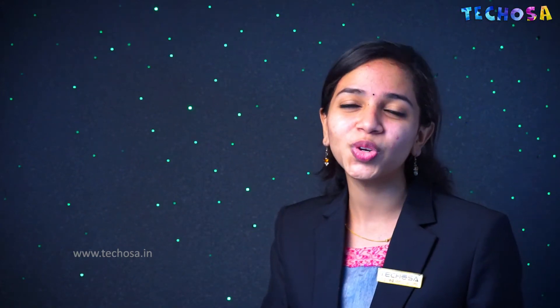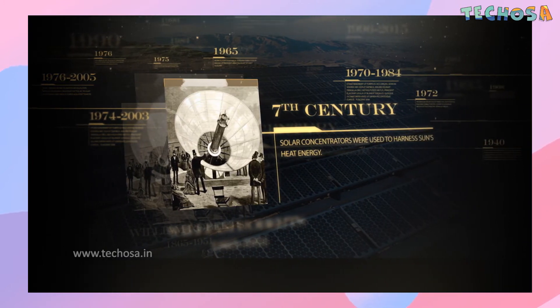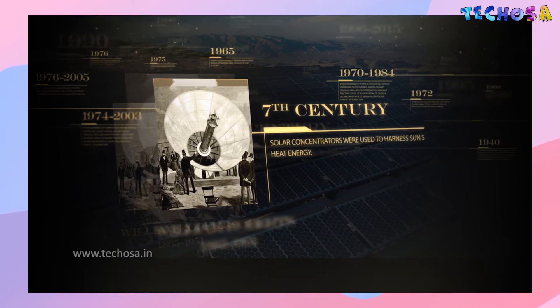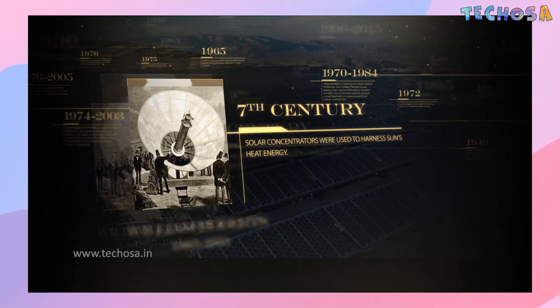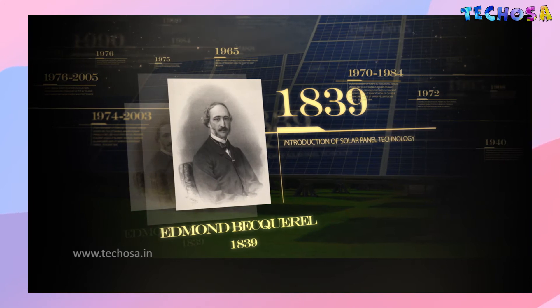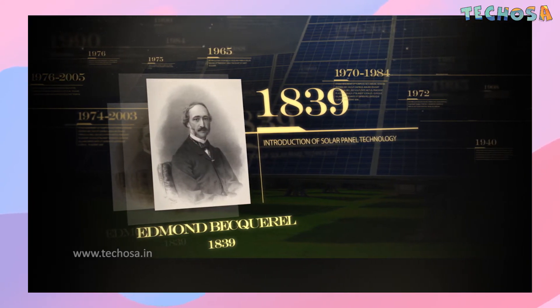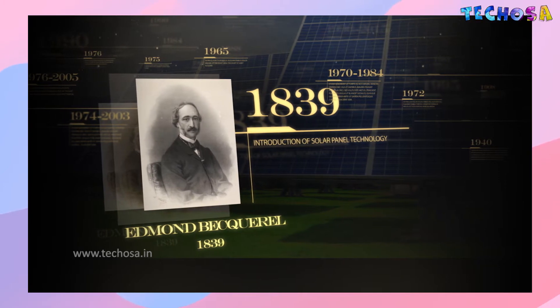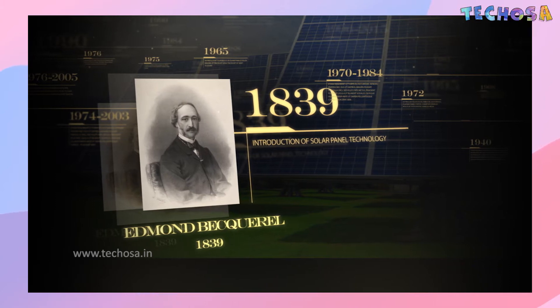There should be an inventor behind this, right? In the case of solar panels, there are a lot of inventors who contributed. From the 7th century BC, our ancestors started concentrating the sun's heat with glass or mirrors to light fires. The discovery of the photovoltaic effect in 1839 by Edmund Becquerel was the most meaningful step in solar panel technology — it occurs when a material produces electricity when exposed to light.